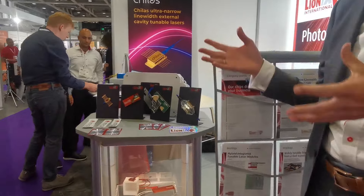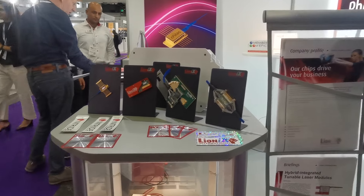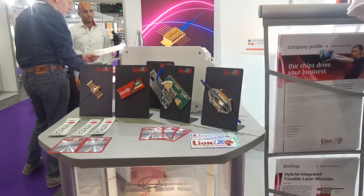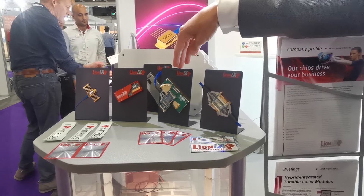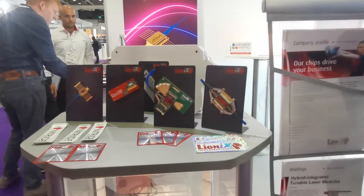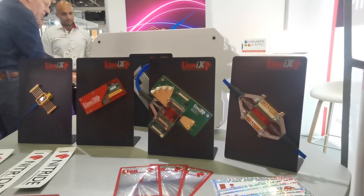A module can be anything, ranging from a simple butterfly package to very complex hybrid integrated solutions for microwave photonics, for example, where we integrate silicon nitride chips with indium phosphide chips to get the best of both worlds.